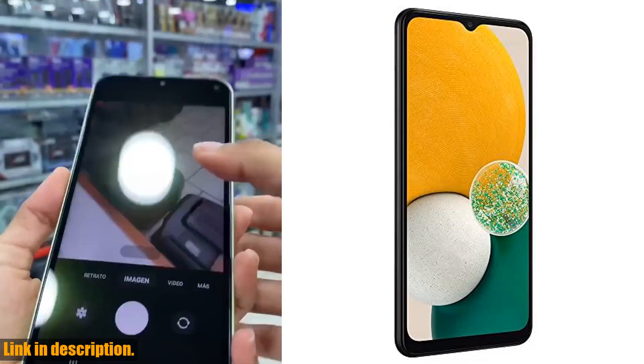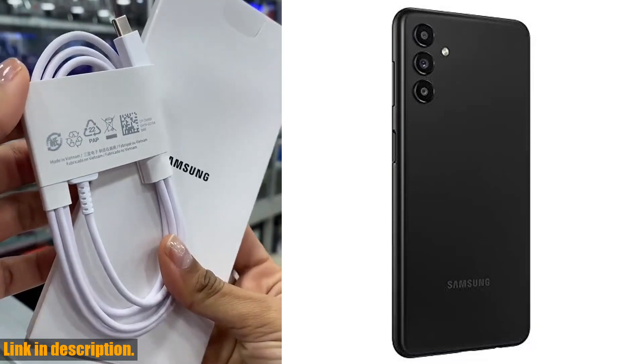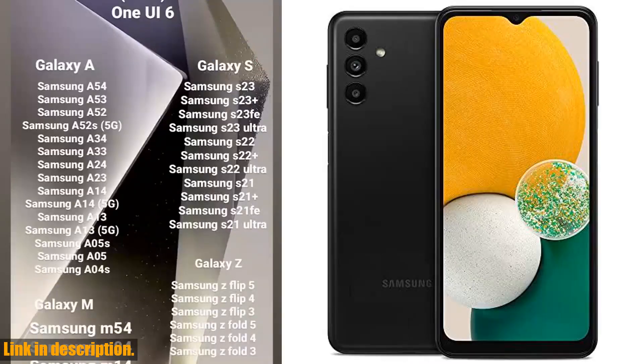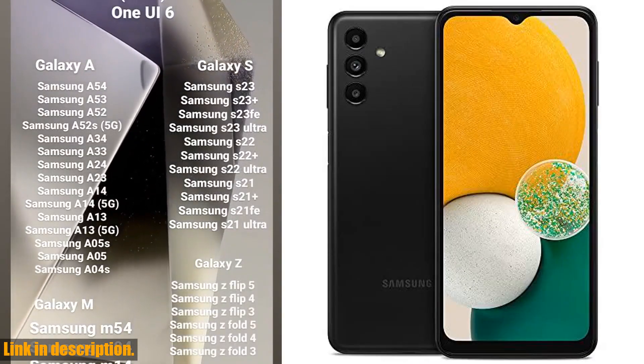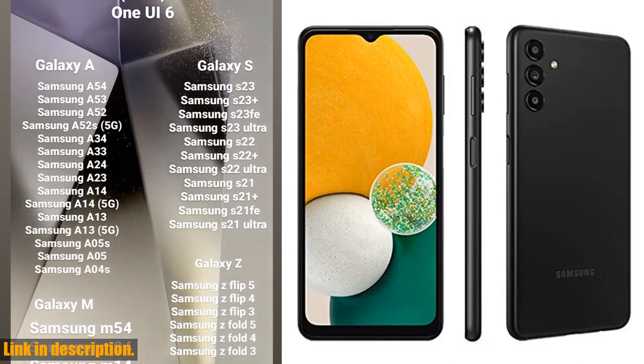With 64GB of storage and a long-lasting battery, you'll have plenty of space and power to keep up with your busy lifestyle. Plus, the expandable storage means you can keep all of your photos, videos, and music right at your fingertips.